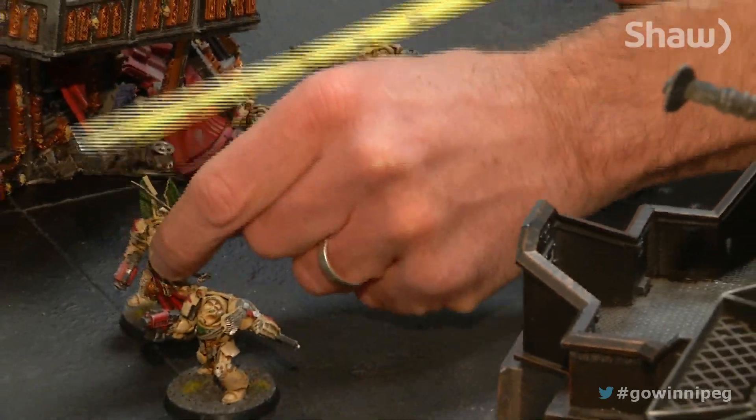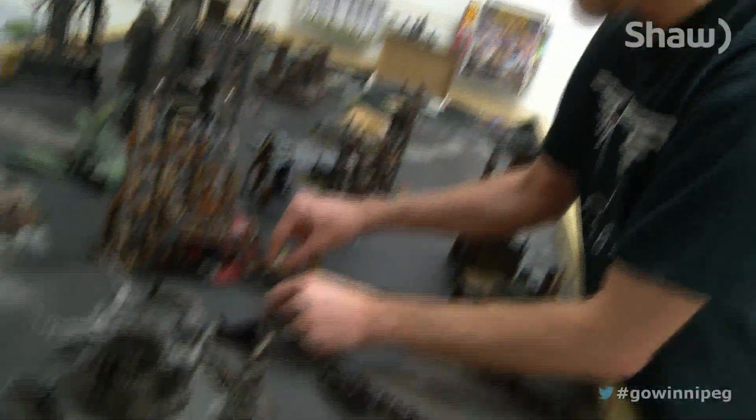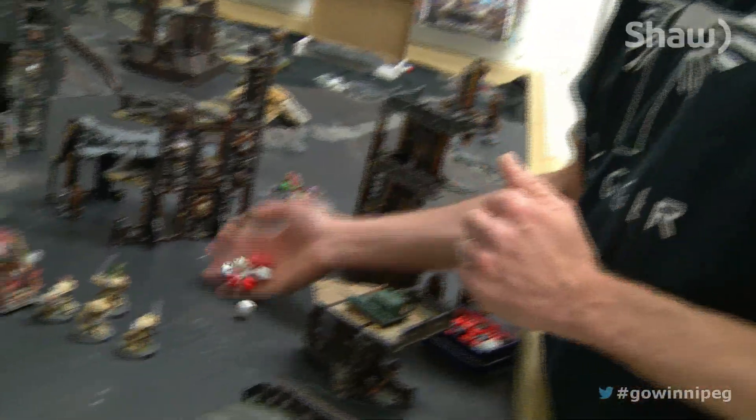Miniature wargaming has been really popular over the last 20 to 25 years. The gaming world puts you in charge of the action — you take something like a train set and then play on that train set.